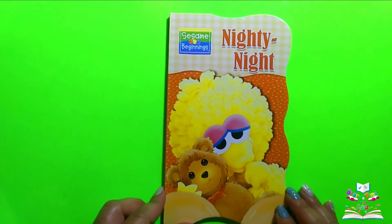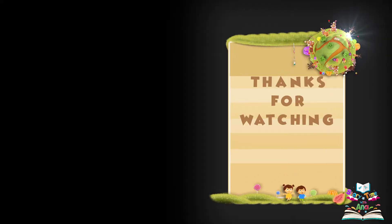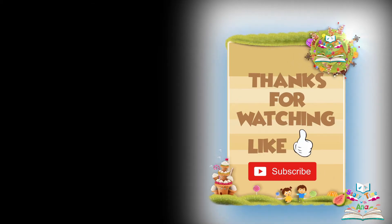The end. Don't forget to like this video and subscribe. Bye!